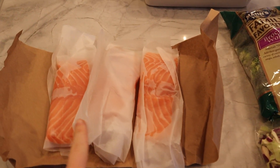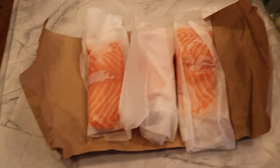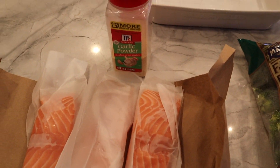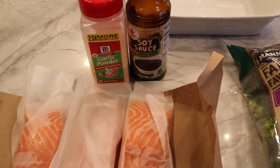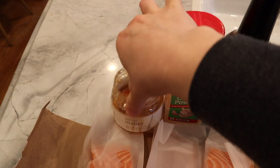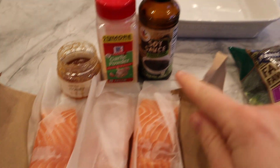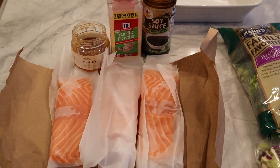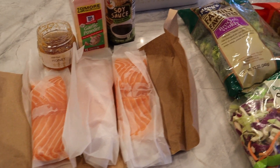I buy salmon and all I do is put some garlic powder, some soy sauce, and some honey on top and roast it in the oven at 425 for about 20 minutes or so, just till it's cooked through.